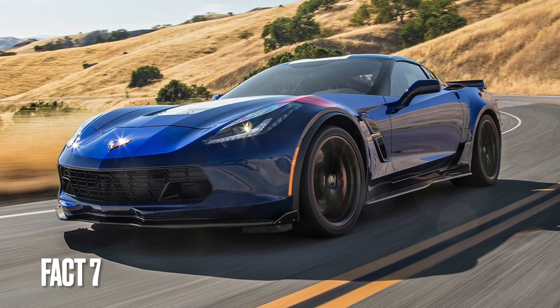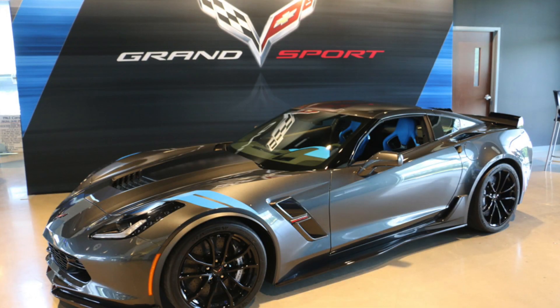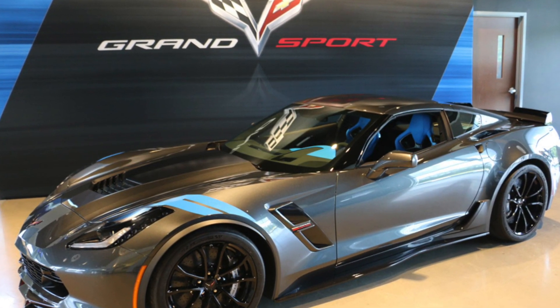Fact 7: The C7 Corvette Grand Sport was introduced in 2017 and combines the performance of the Z06 with the handling and agility of the base Stingray model.